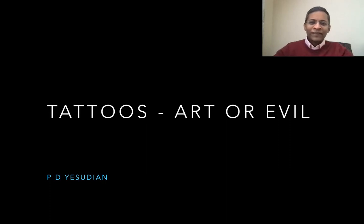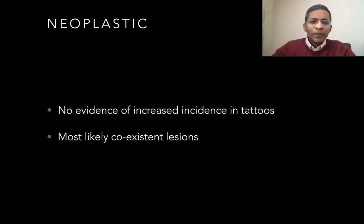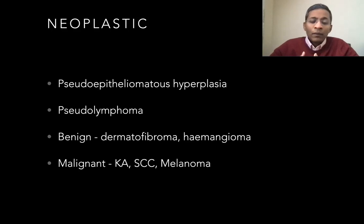Hello, welcome back friends. This is a series of lectures on tattoos and the skin reactions associated with it. We've already looked at inflammatory and infective changes in tattoos. Today we look at the interesting relationship between tattoos and neoplasms. A variety of neoplasms have been anecdotally reported in tattoos. However, the consensus is that generally there is no increased incidence of tumors in tattoos. The vast majority are likely to be coincident lesions. There are quite a few types of neoplastic changes reported.